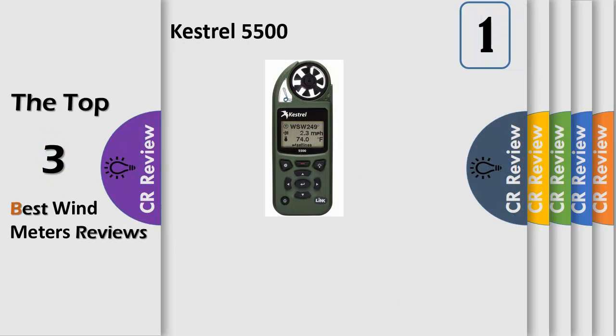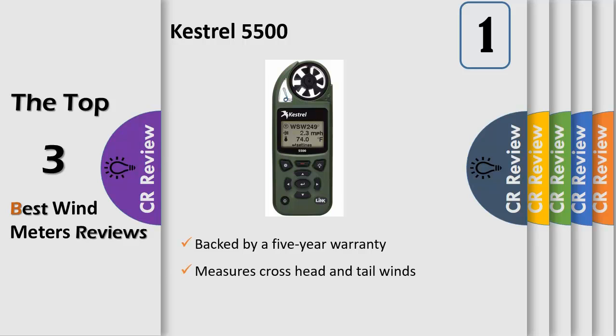The 5500 pocket weather meter in desert tan — the world's most complete weather meter and the world's most portable weather station. Lightweight, handheld, multifunction weather meter and data logger with large sunlight-readable graphene display and tripod vane mount option.